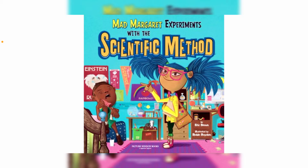Hey guys, welcome to the Wonky World of Science! Today we are going to have a read-aloud about the scientific method. The name of the book that we're reading today is called Mad Margaret Experiments with the Scientific Method. Margaret considers herself to be a mad scientist, and we'll find out why in the book.